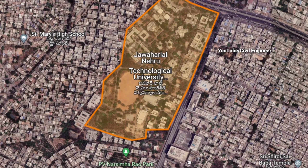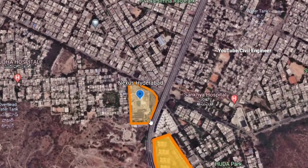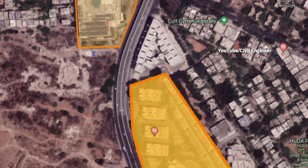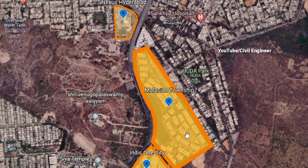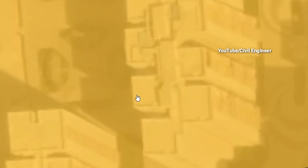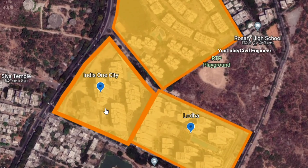JNTU Campus is nearby — it is a big and prominent campus in the area. T.A.V. Public School is also located in this vicinity.